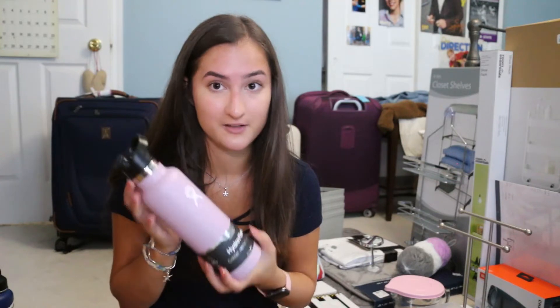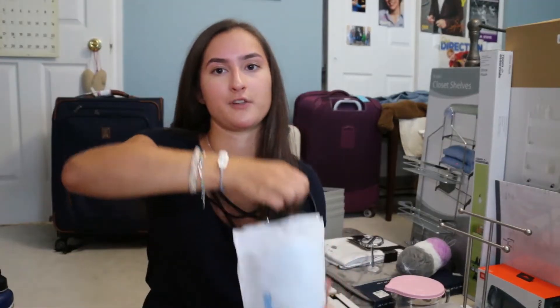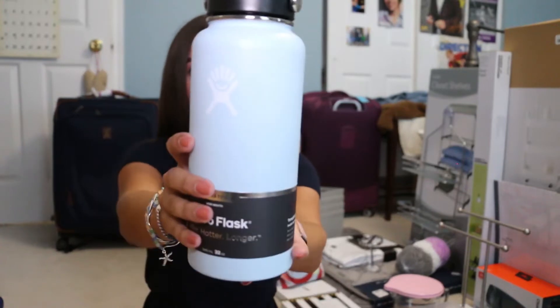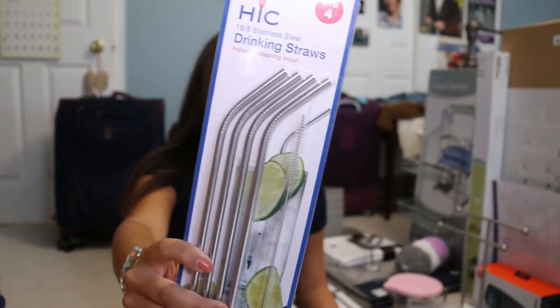I also bought two new Hydroflasks because mine is really dented and the stickers are kind of gross. I really liked the new colors, so I got a small one with a sport cap and then a big one. This small one is in the color Frost — it is actually beautiful, one of my favorite colors. And keeping on with drinking stuff, I bought four reusable stainless steel straws.